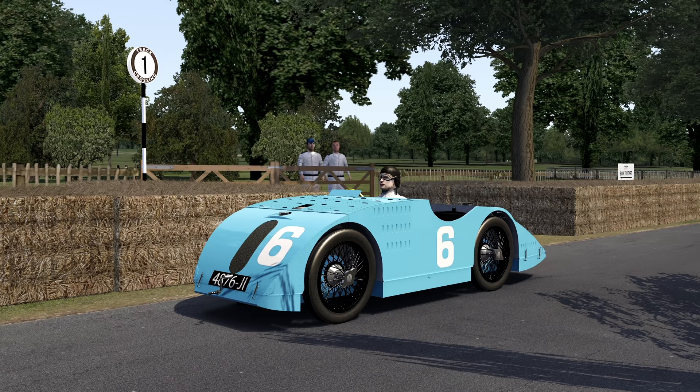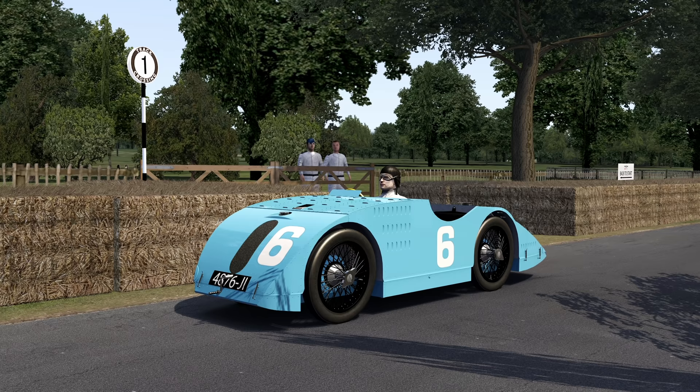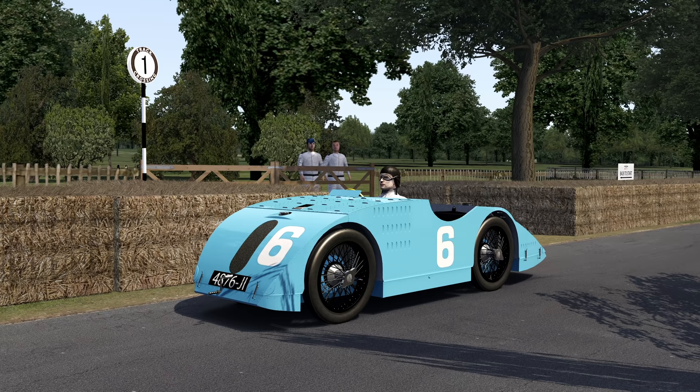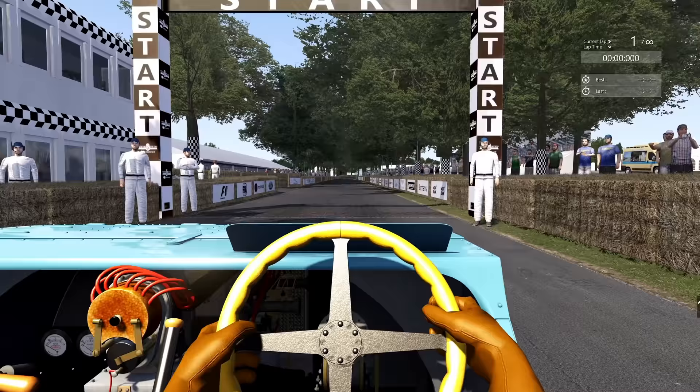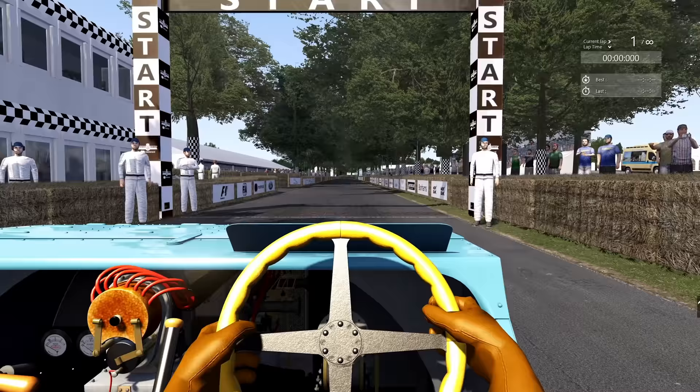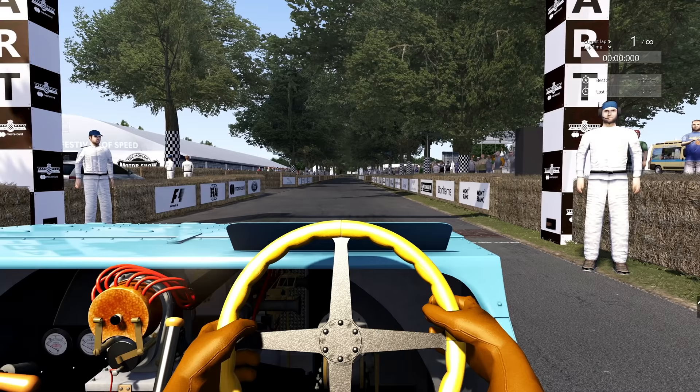Starting with the Bugatti Type 32 — the streamlined bullet-shaped car. The streamlined bodywork actually created lift, so it wasn't quite as good as it looked, but for its time it was very slippery through the air. It's one of the heaviest cars at just over 750 kilograms, only behind the Roland Pellion, but it has a pretty powerful 2-liter I8 with 100 horsepower. For a track like this I'm not expecting records, but it will set the baseline. We'll go off the marshal's hand signal at the start.